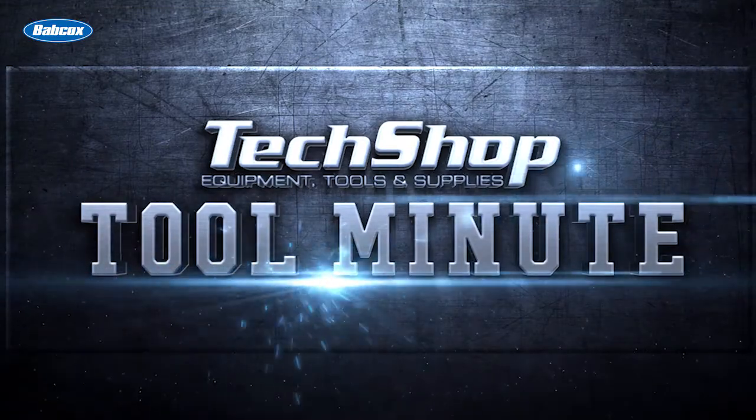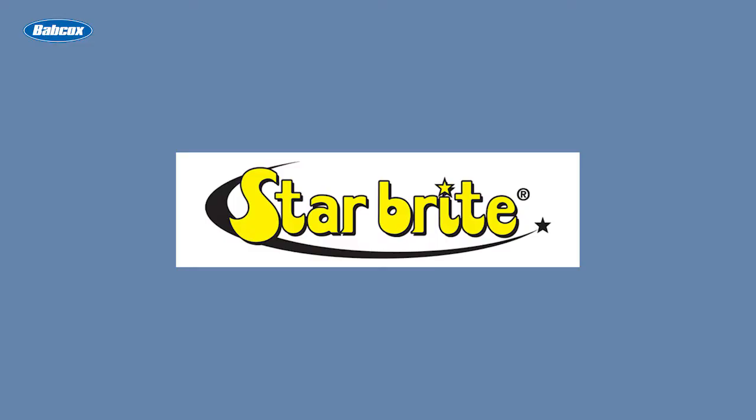Hi guys, it's Jennifer from TechShop, and today we're talking car odors. This video is sponsored by Starbright, manufacturers of fuel additives, appearance chemicals, air care and other specialty products. Visit Starbright.com for more information.